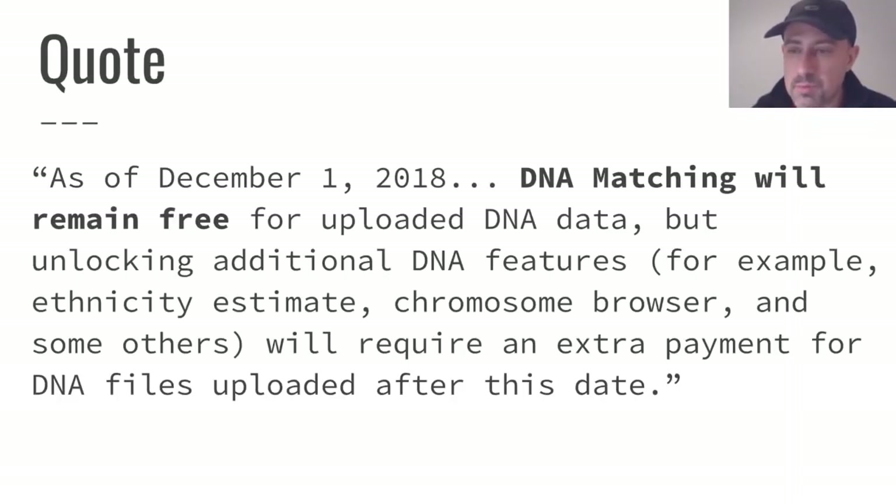From the MyHeritage blog: DNA matching will remain free, so you'll still be able to get DNA matches for uploaded DNA, but additional features will not remain free. The ethnicity estimate will not remain free, and the chromosome browser apparently will not remain free either. You'll have to pay extra for some of these features if you upload after November 30.